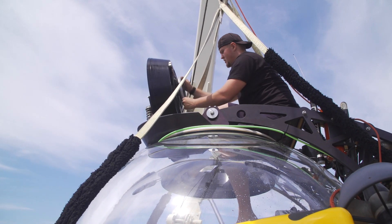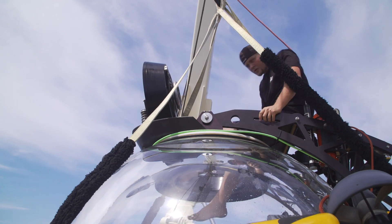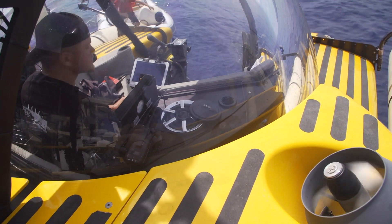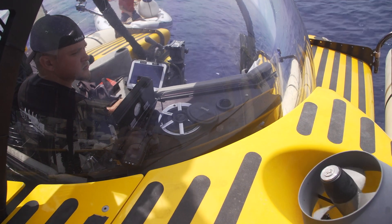If we have a closer look at the three-person submersible which we'll be going down on to see the wreck, it's basically a large acrylic dome 20 centimeters thick surrounded by propulsion machinery. We've got vertical thrusters here to send it up and down, and horizontal thrusters to send it forward and back.